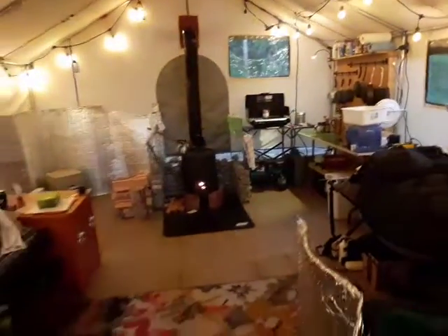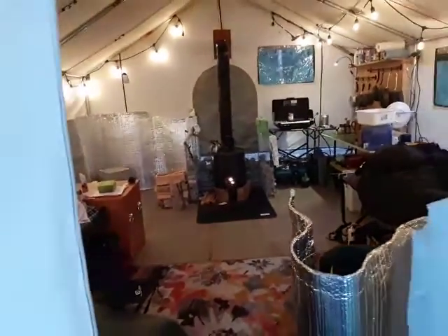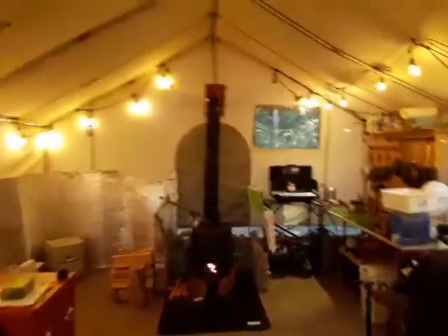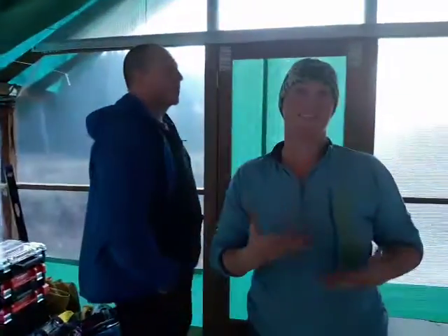I'm just going to pan around and get this — look at this. This is when you enter it, just imagine that in reverse. So once we're all set up for guests, it's going to be even nicer.